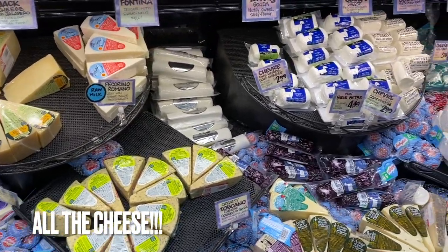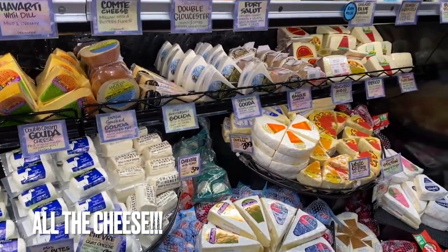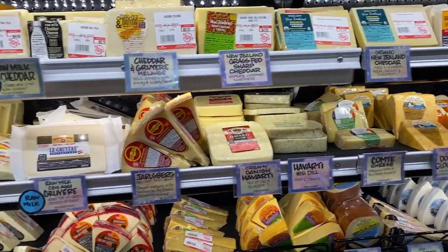Look at this cheese selection. You got goat cheese, sharp cheddar, mozzarella, feta, gouda. Any kind of cheese you can think of, they have it.